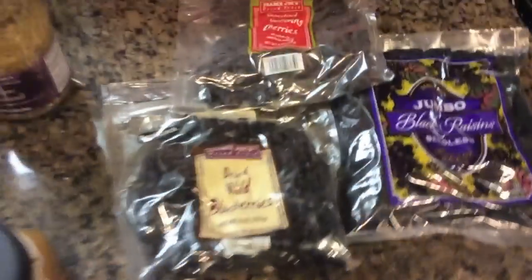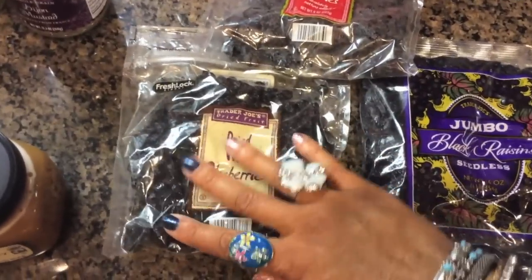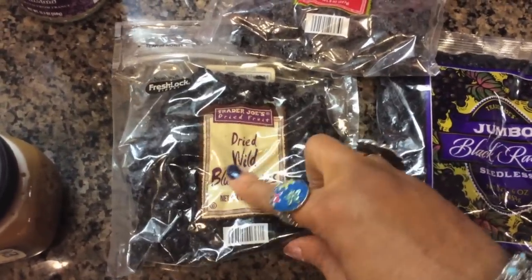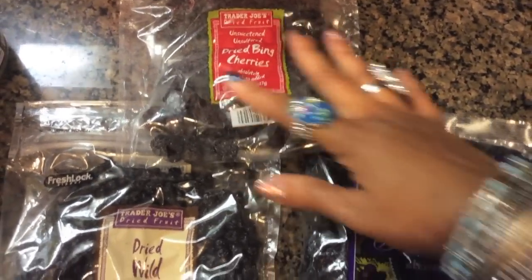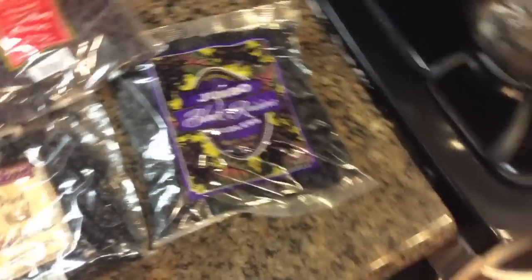I'm going to use the honey to make granola. I got some wild blueberries, some Bing cherries, and these black jumbo raisins.